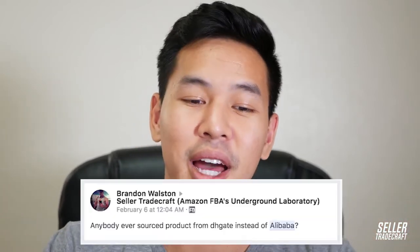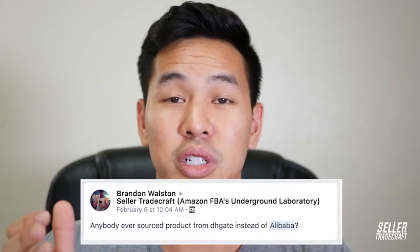A question from the Facebook group: has anyone sourced from DHgate instead of Alibaba? DHgate is another Chinese website, but I've found it's full of trading companies and the prices aren't the best. I highly recommend sticking to Alibaba, where the real manufacturers are. One advantage of DHgate is lower MOQs, which is useful if you're testing a product.